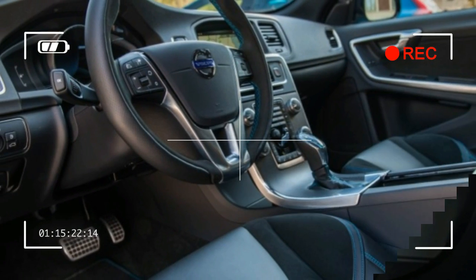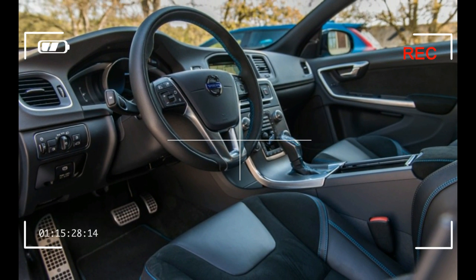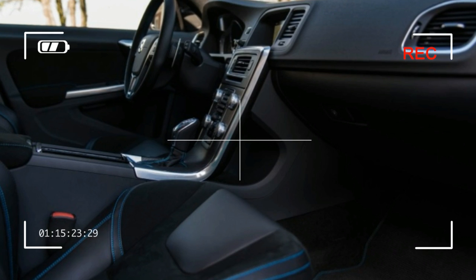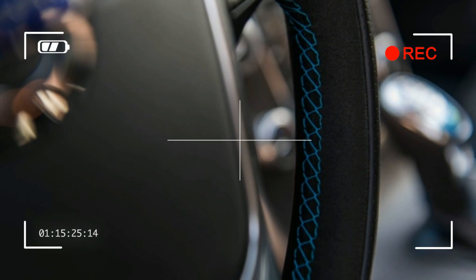Volvo wasn't so arrogant as to expect a win in the car's first outing on Sunday, but selling performance on Monday has become part of the Polestar mission. For its third year, the road-going S60 Polestar gets a heart transplant.